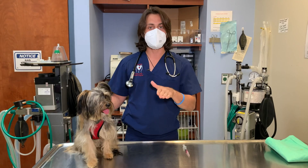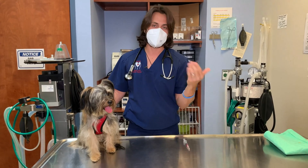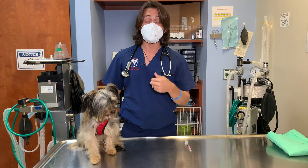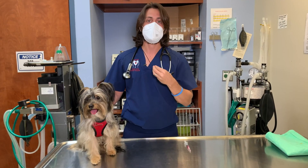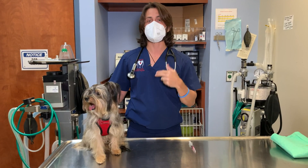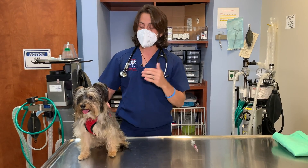Parainfluenza is also in this vaccine — similar to the influenza virus — but it's not super common and we don't typically treat patients for it. Adenovirus can sometimes cause some GI disease or potentially some hepatitis. This vaccine is considered what we call a core vaccine — a major vaccine against the most common illnesses. Rabies is the other core vaccine. Those are the only two vaccines I consider core; anything outside of that is not a core vaccine.